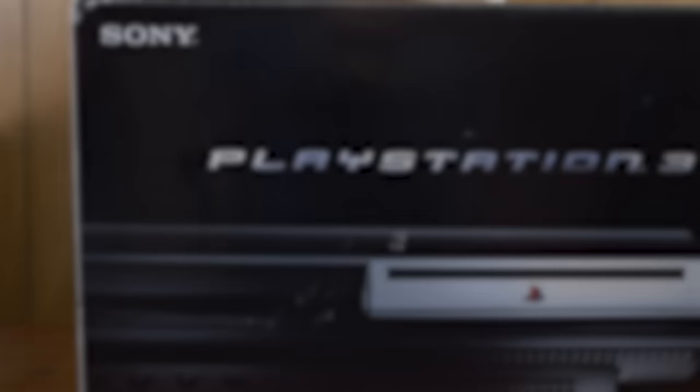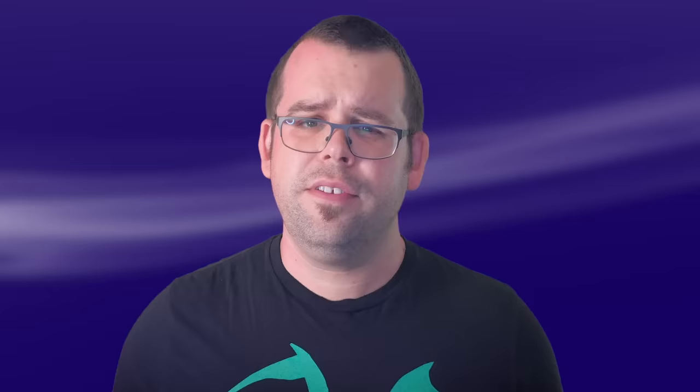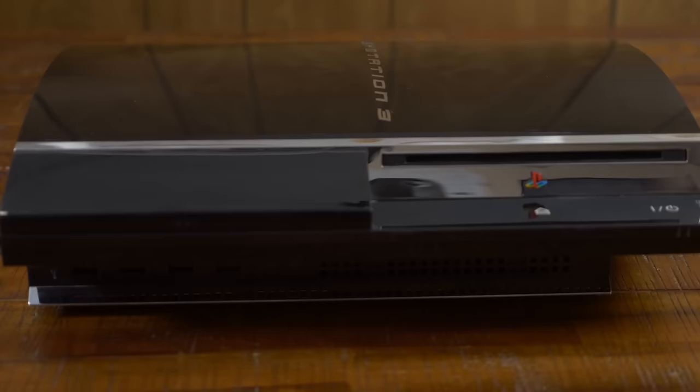The PS3 also famously supports Blu-ray disc playback. The first Blu-ray players had only become available in the summer of 2006, and it's clear that Sony wanted the PS3 to help drive the sale of Blu-ray movies, just as the PlayStation 2 did for DVD. But of course, new consoles are all about games, and the five 1080p launch titles actually did make a decent case for high-resolution output on PS3.